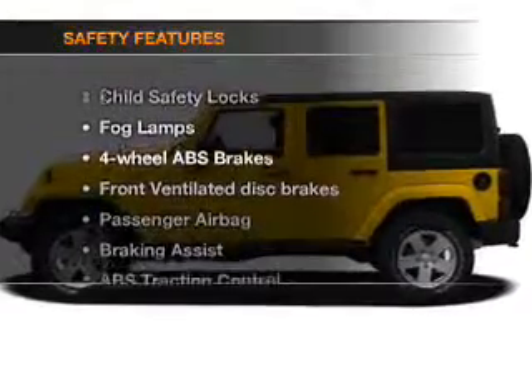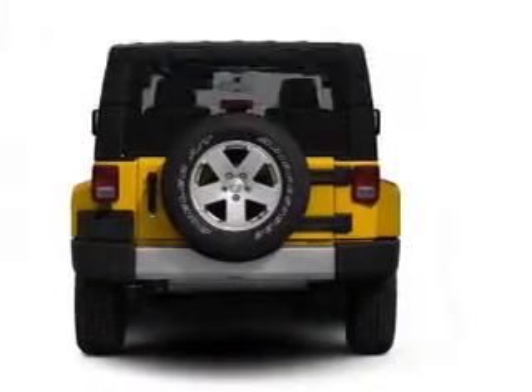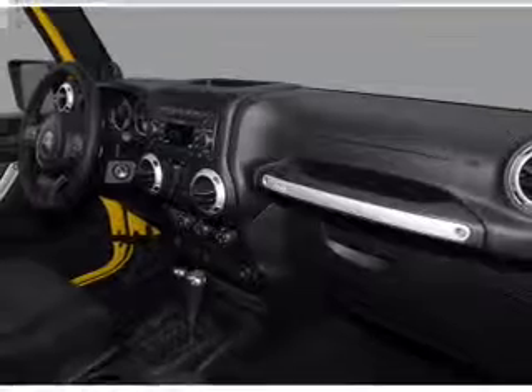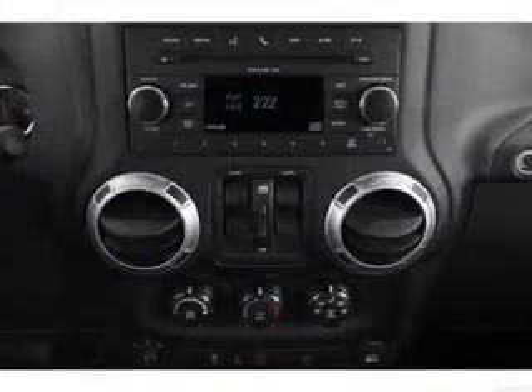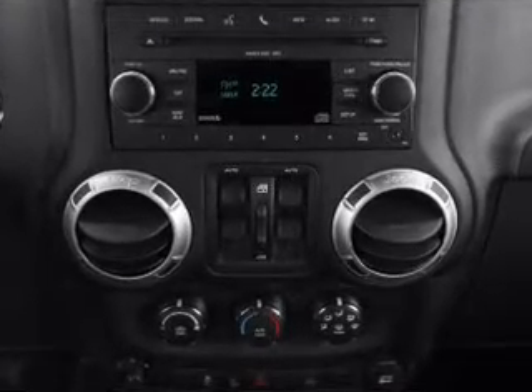If safety is a high priority, rest assured knowing that these top safety components are included: front ventilated disc brakes, passenger airbag, traction control, stability control, low tire pressure warning. Our website offers more information on all of our vehicles. Call us today to start test driving.